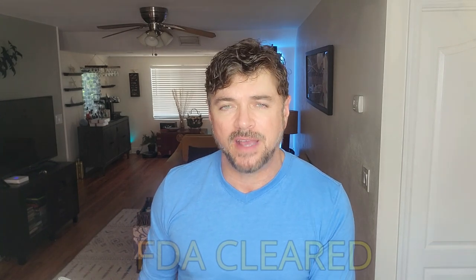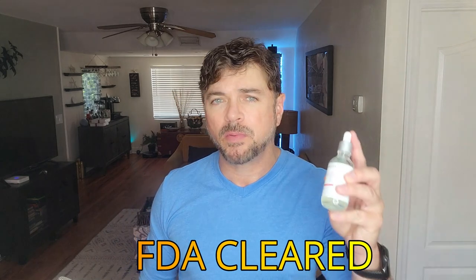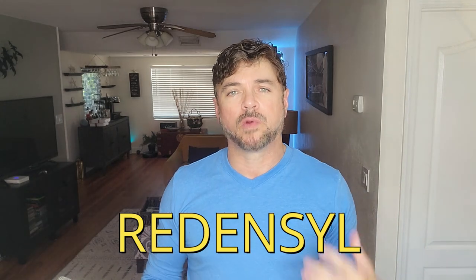This is an FDA-cleared device. It's a system that you receive. What's really interesting is they also provide you with a hair growth serum. This is not minoxidil, which is what I initially thought would be in it — it contains redicill, which is a proven ingredient to help stimulate hair growth at the molecular level.